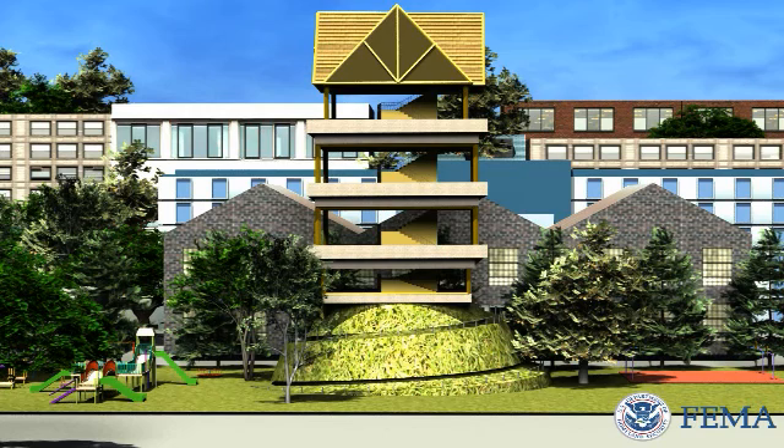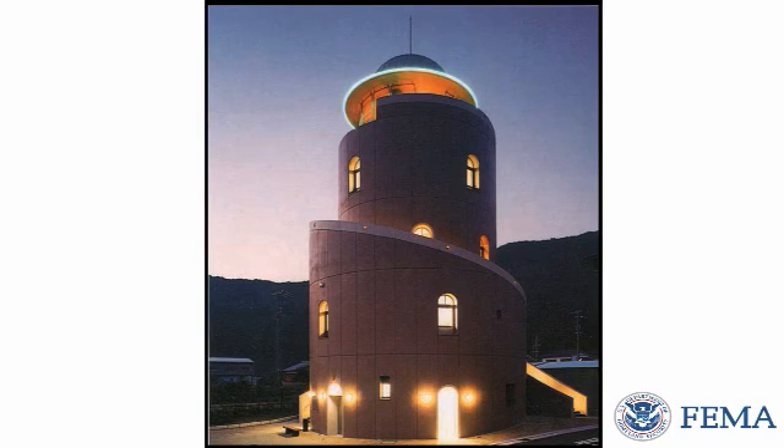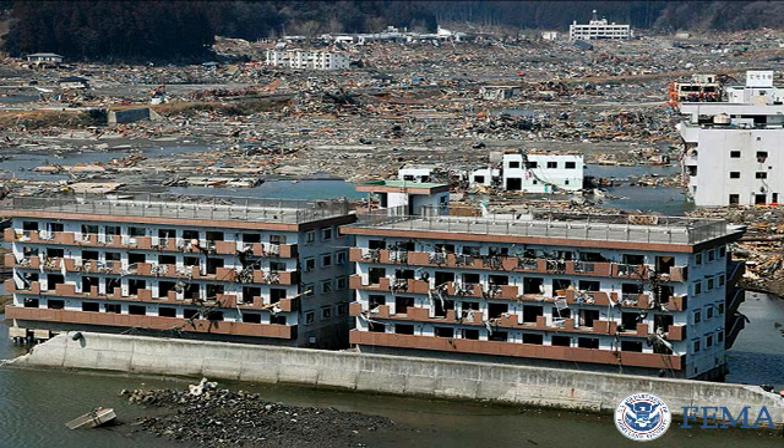A tsunami vertical evacuation refuge is a building or earthen mound above the maximum expected tsunami wave height, which is specially designed and constructed to withstand tsunami forces. A tsunami refuge differs from a traditional disaster shelter because it is meant to be short-term, just until local authorities allow residents and visitors to carefully exit to a safer location. The key is the building's height and its strength to withstand the wave and debris impact.